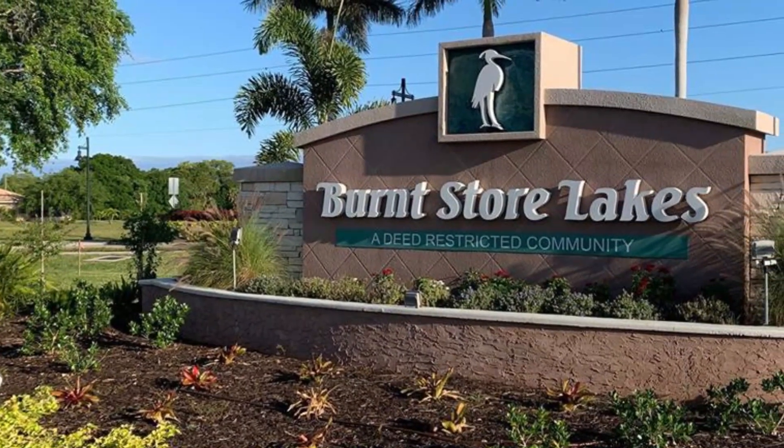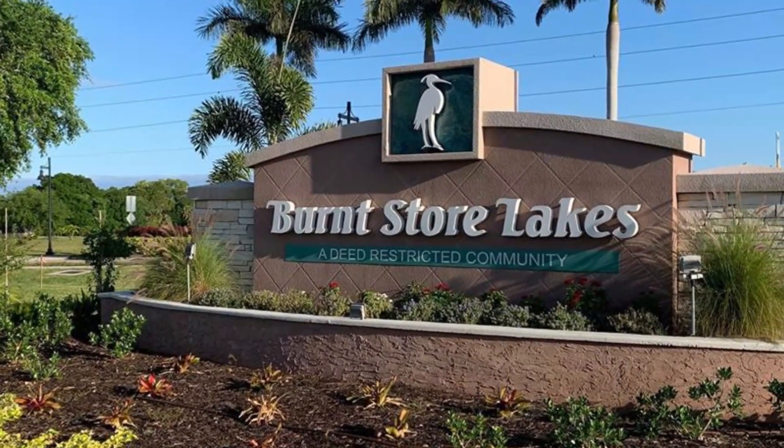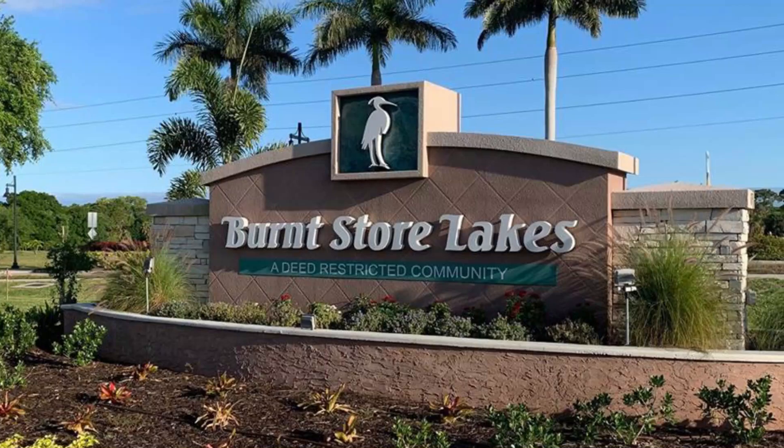If you're interested in real estate in Burnt Store Lakes, now is a great time to explore this hidden gem and find your perfect home. We hope you enjoyed our video showcasing the beautiful city of Punta Gorda, Florida. If you're interested in living or investing in this wonderful place, we can help you find the perfect property or build your dream home. Don't forget to hit the like button and subscribe to our channel for more exciting videos of Punta Gorda. Thank you for watching.